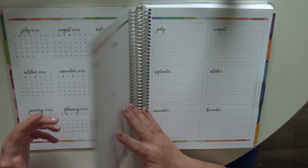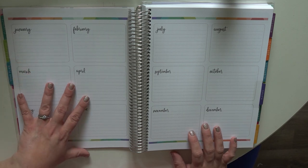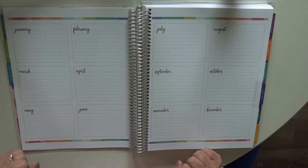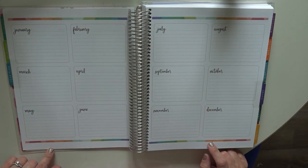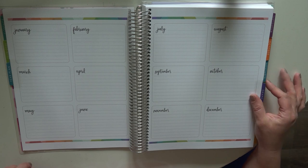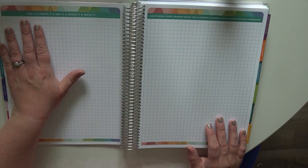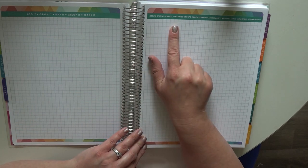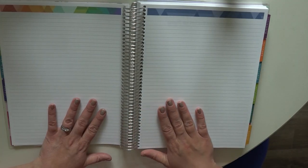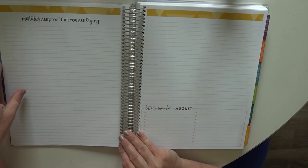Next you have your year plan, with boxes from January to December — a great place to keep track of holidays, specific themes for the month, or birthdays. Then you have your graph paper tab — four sheets of graph paper — where you can log, graph, map, group, or track information such as seating charts, groups, or learning assessments. After that you've got some lined paper. And then you're moving into your months.